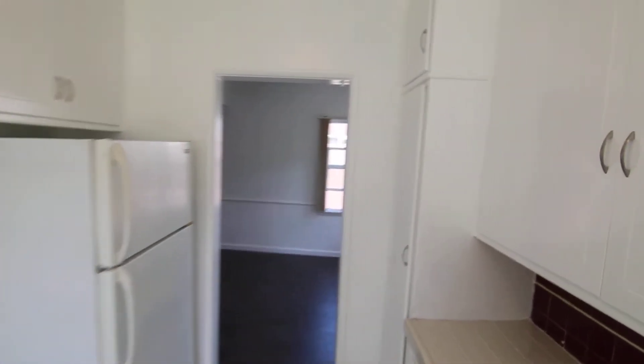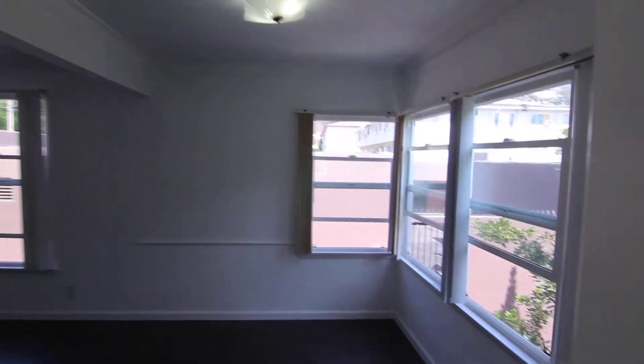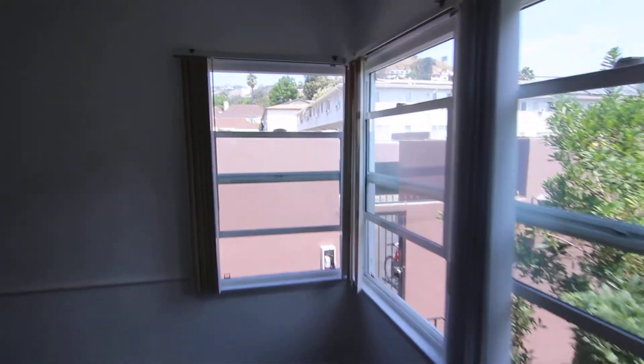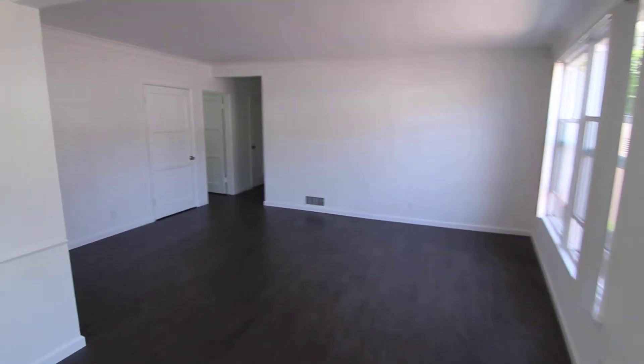Lots of counter and cabinet space here in the kitchen. You have a pantry right there. Great natural light in here, and then you have a dining area right next to the kitchen. Big windows in here and you have views out onto the Hollywood Hills — you get to see some really nice homes off in the distance.